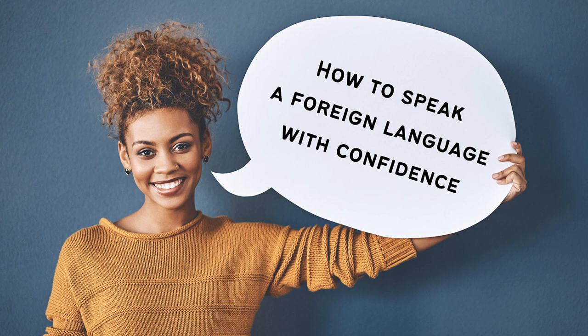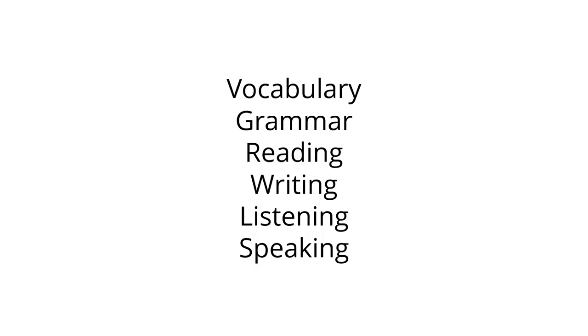How to speak a foreign language with confidence. There are many things you need to master when learning a foreign language: vocabulary, grammar, reading, writing, listening, speaking.